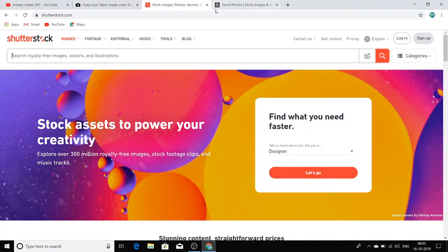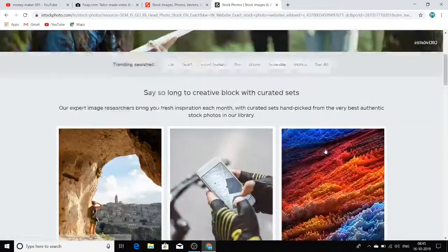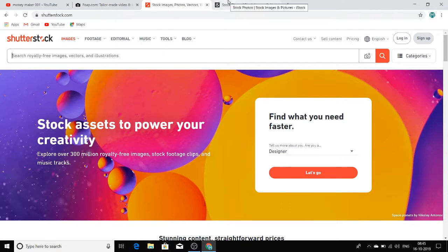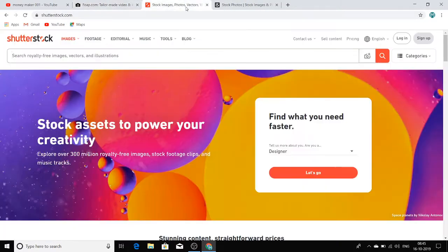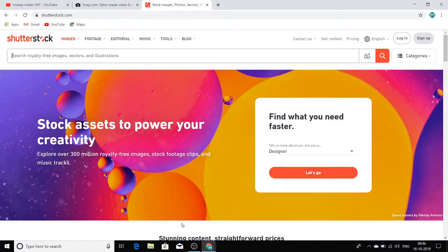The third website is iStock. Here also you just join and then sell your photos — whatever you've clicked, just upload it. My suggestion: click one photo and upload it on all three websites. Don't just upload two or three photos; invest some time and build a gallery of around 100 photos for these three websites, and you can definitely earn a good amount of money.